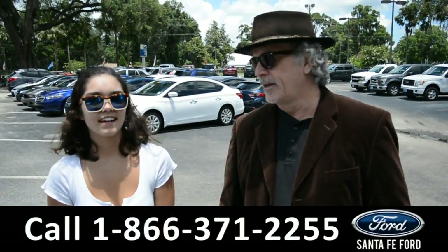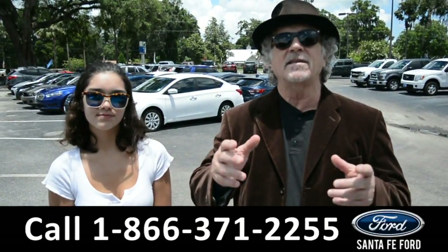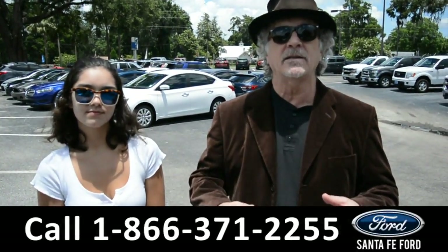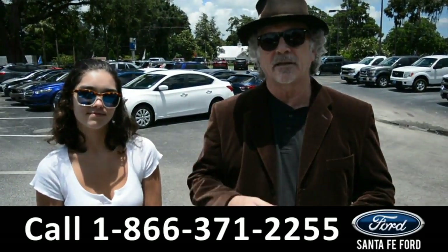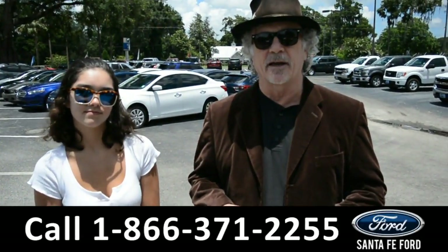Hey, this is Randy, and this is Anna. SantafeFord.com, I-75 at exit 399, where we have a huge selection of used cars. Stay tuned — Anna's going to take a closer look at one right now.